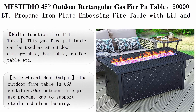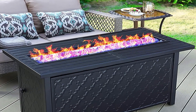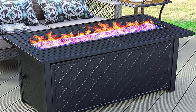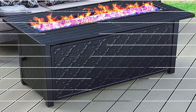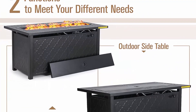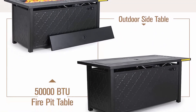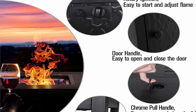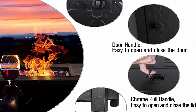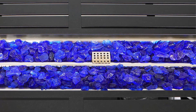MFSTUDIO 45-inch outdoor rectangular gas fire pit table, 50,000 BTU propane iron plate embossing fire table with lid and blue glass for patio, backyard, and balcony — black. This gas fire pit table can be used as an outdoor dining table, bar table, or coffee table by covering the lid provided when not burning.